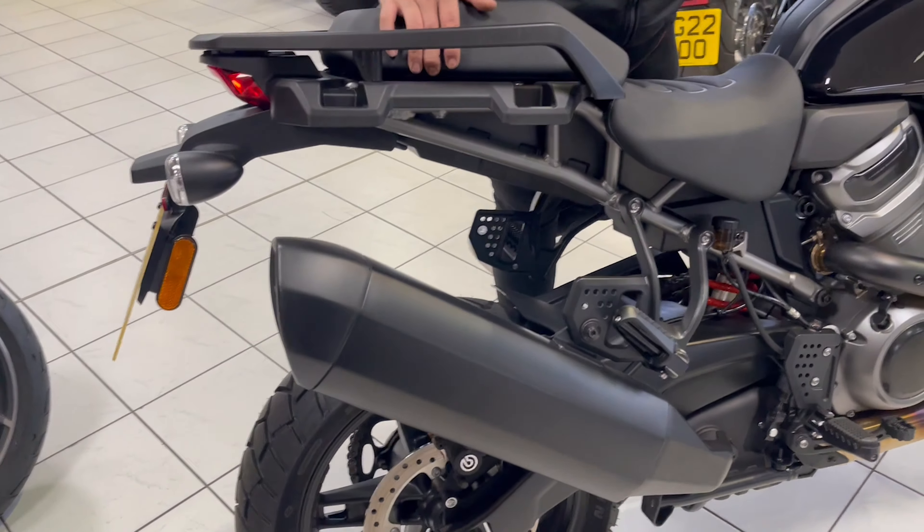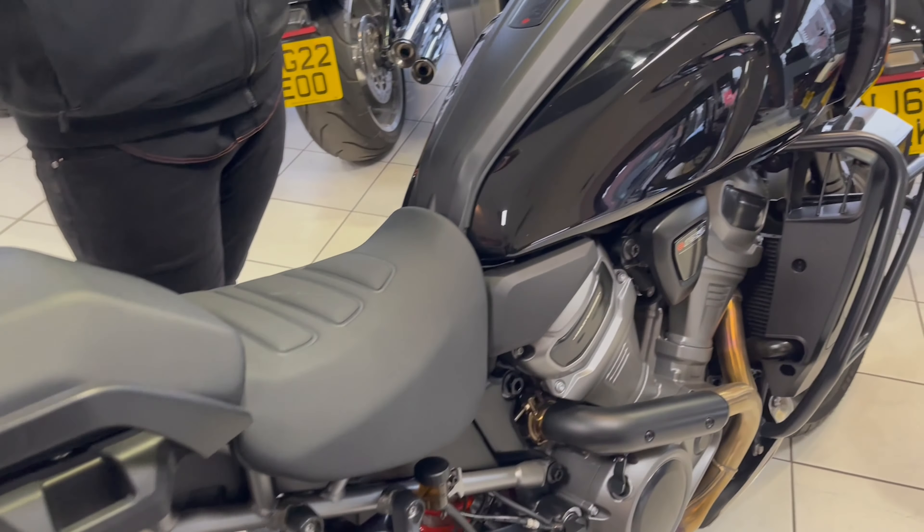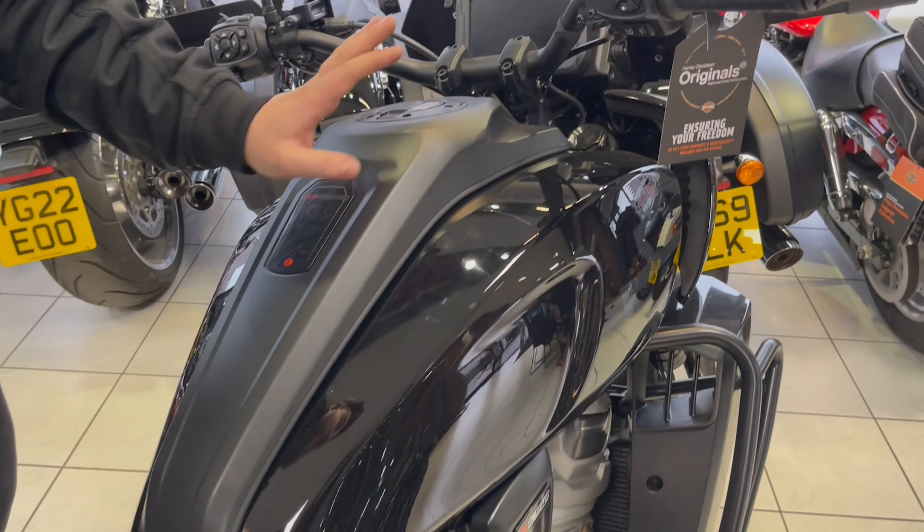Comes in at £15,999. You get the crash bars, hand guards, heated grips — everything like that is all standard on the Special.